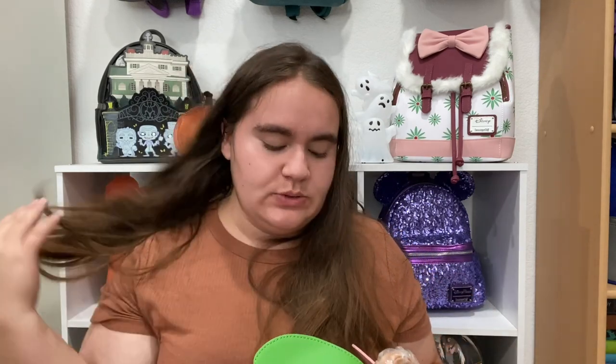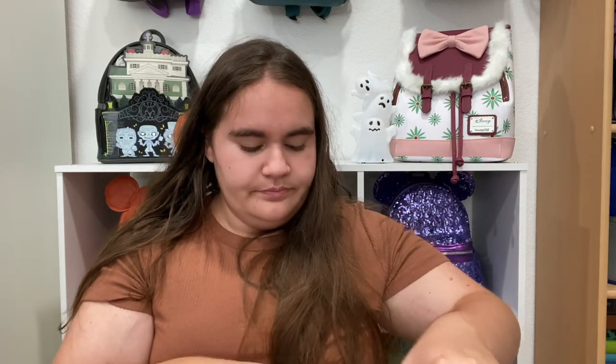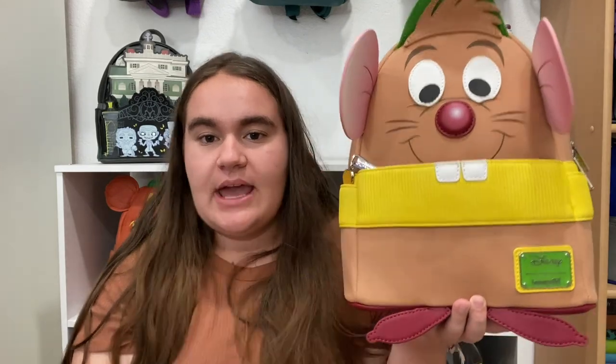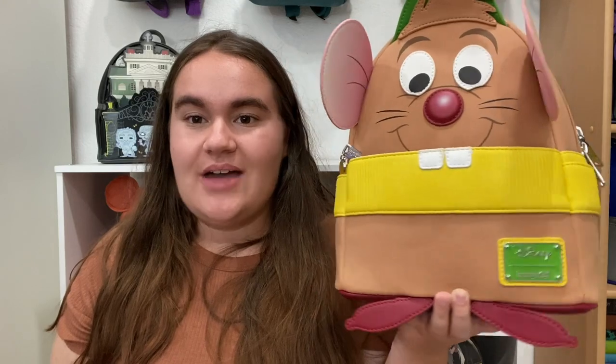This one was new with tags. I believe I bought it for retail — it was released on BoxLunch a long time ago and is still available for retail in the UK. Gus Gus is not my favorite mouse from Cinderella — that's actually Jaq — and I have a feeling they might eventually release a Jaq bag so I could have both together. I collect mostly Disney princess sidekicks, and it's one of my favorite collections because I love lesser-known characters. There are very few princess sidekick bags I still want, and this was a great addition.